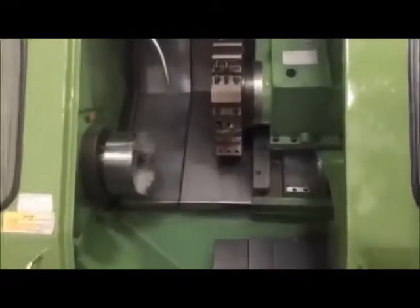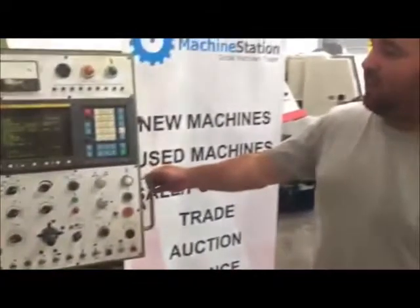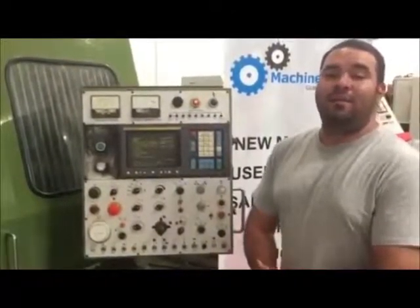We've got a couple of tool holders on there. If you guys have any questions about this machine, you can visit our website at machinestation.us, or give us a call at 909-919-9600. Thank you guys for watching!